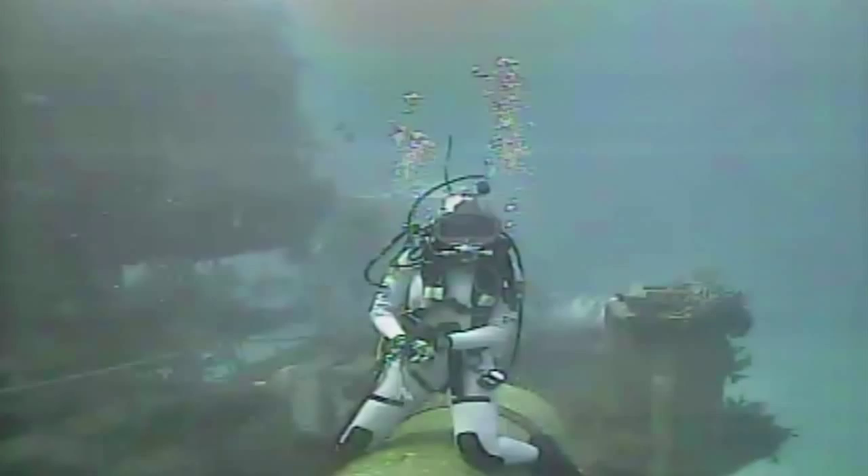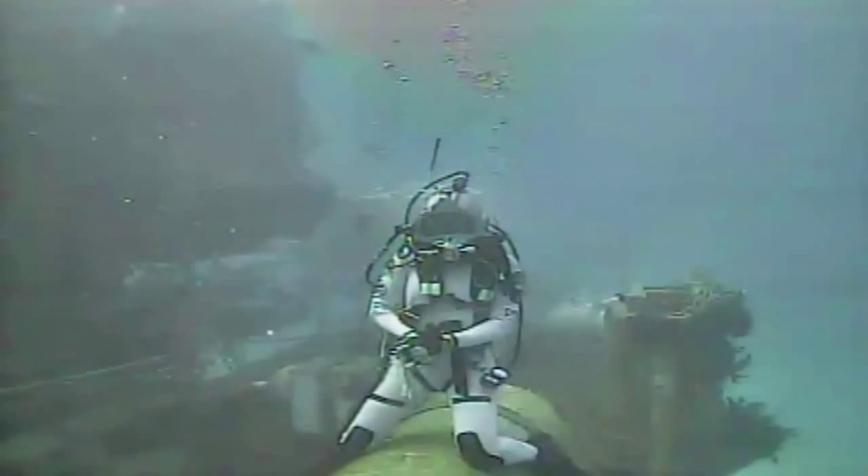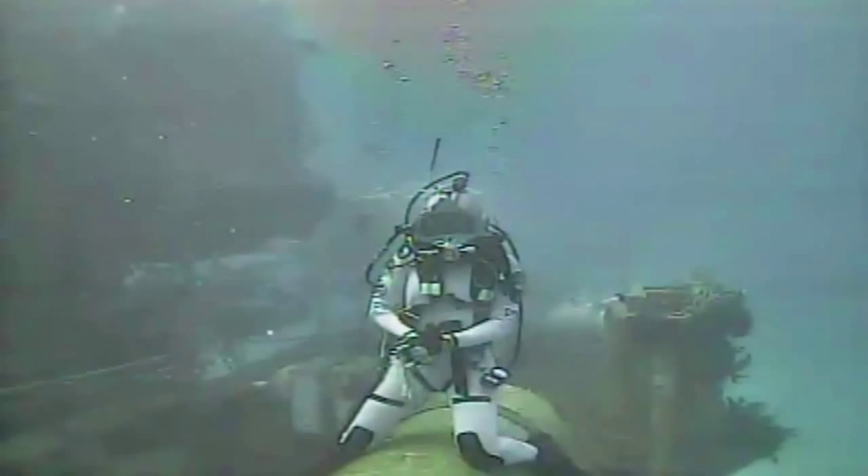Thank you so much for your time. I really appreciate it. Thank you, Mike. Have a really great day — I wish you could join me here under the sea. Yeah, it looks like a lot of fun. I wish I could too. See ya.